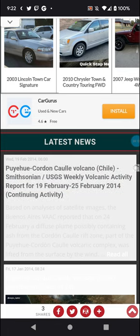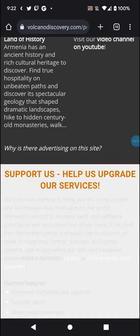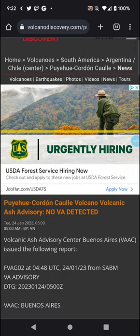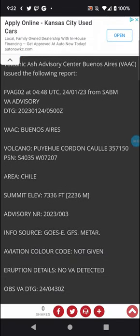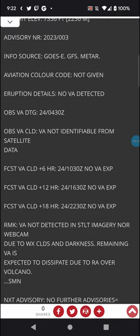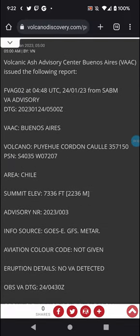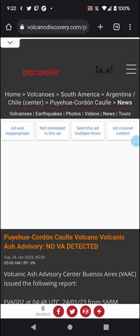Now, speaking of which, let's get to the ash advisory that was issued. It was posted today — but it says no volcanic ash detected. So why was it issued? I think it was just a test advisory — it just threw me off. No further advisories were issued, so it was just a test. Anyway, links will be in the description box below. Stay safe out there — see you in the next video!